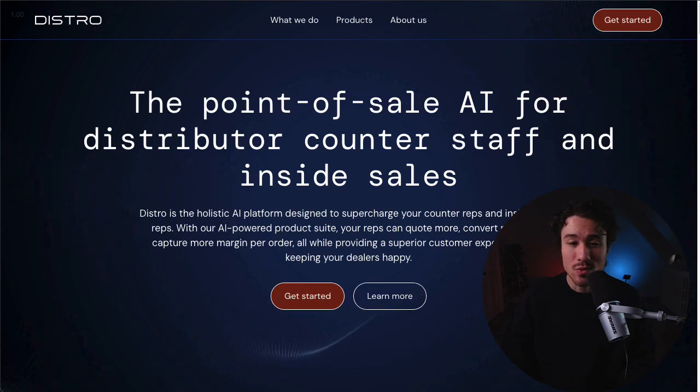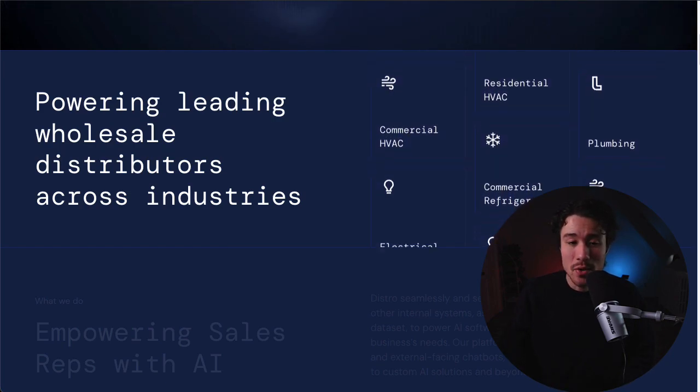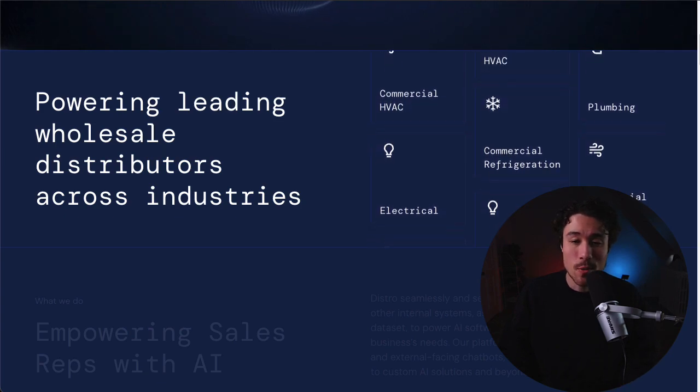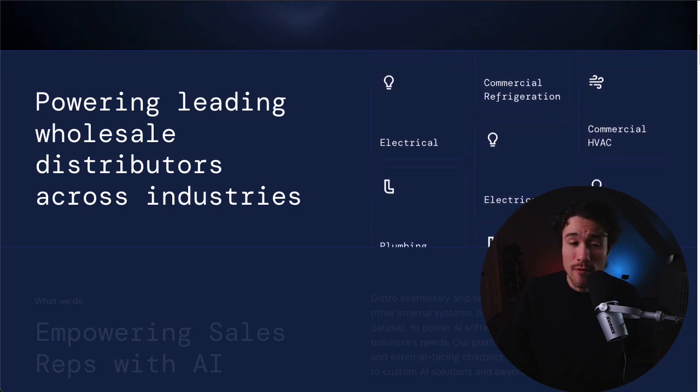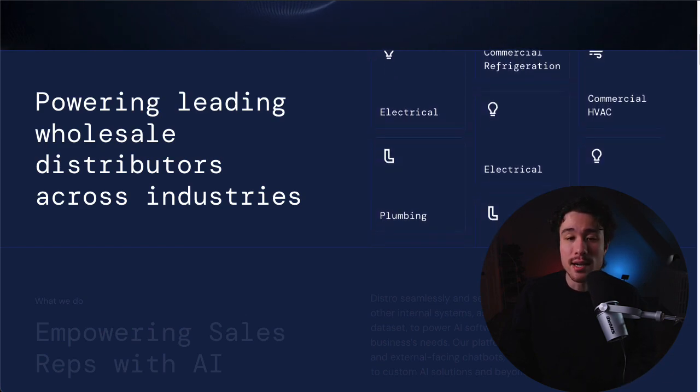Distro is the AI co-pilot for sales reps at industrial wholesale distributors. The active co-founder is Jason, and the problem this product solves is that distributors, particularly those mid-sized and smaller, face a long list of point-of-sale challenges: brain drain, complex sales where you have to quote entire systems, along with inventory challenges and training and retention. These issues are amplified by the increasing importance of counter and inside sales. So Distro is going to help counter and inside sales reps work more efficiently by transforming complex customer requests into real-time product information and quotes. With Distro, reps can quote faster, boost conversion rates, and increase customer retention.